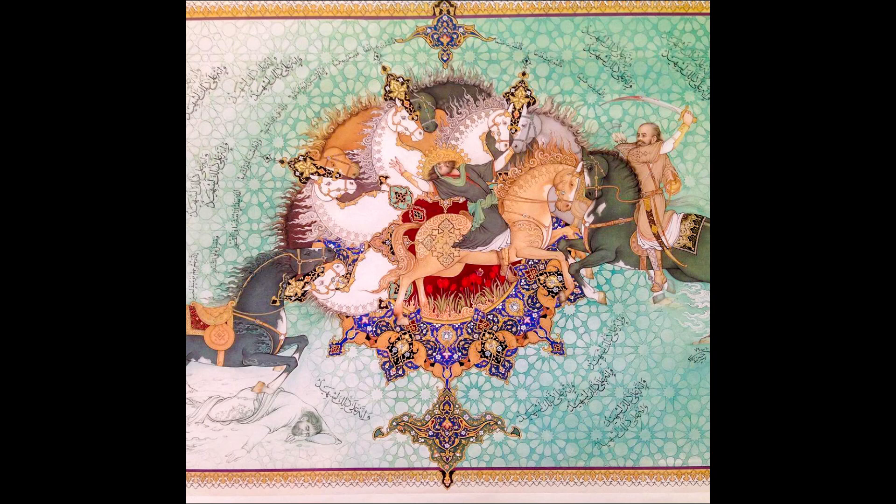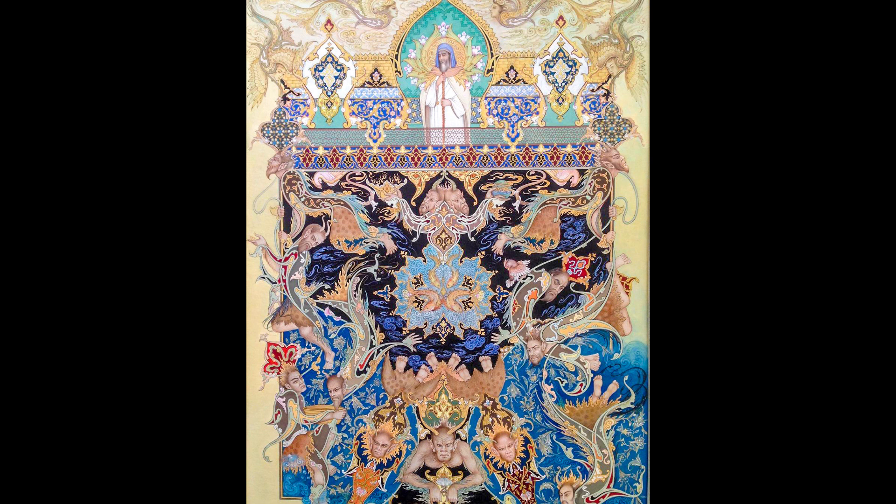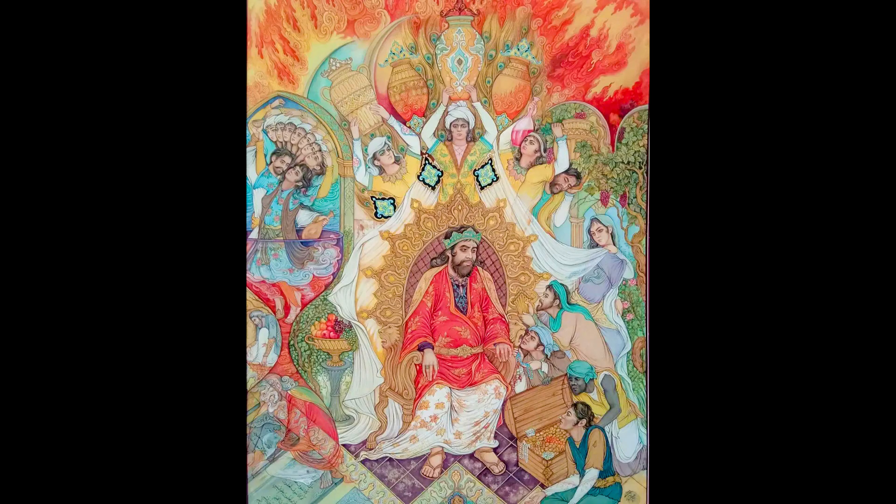Hello everybody and welcome to this channel. On this episode, I'm going to introduce to you one of the oldest Iranian arts along with its classic and modern styles, so stay tuned. Persian miniature is a kind of delicate Iranian painting which in the